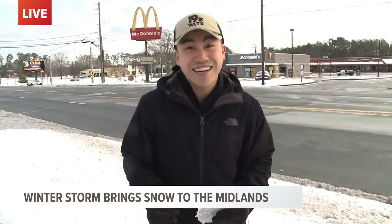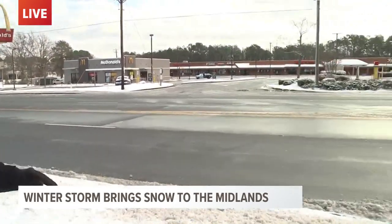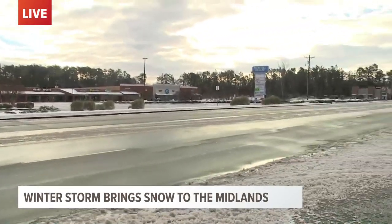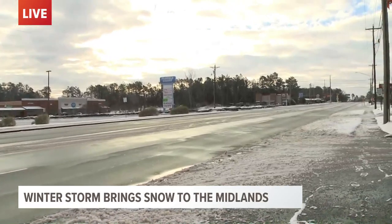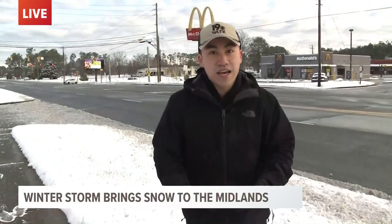Winnsboro is looking pretty good here. The roads right here are pretty clear. This is 321, which goes straight through Winnsboro, and then on the other side of the shopping center is downtown Winnsboro — that's looking pretty nice as well. It is very cold outside and things are freezing very rapidly, so if you do have to go outside, please be careful.